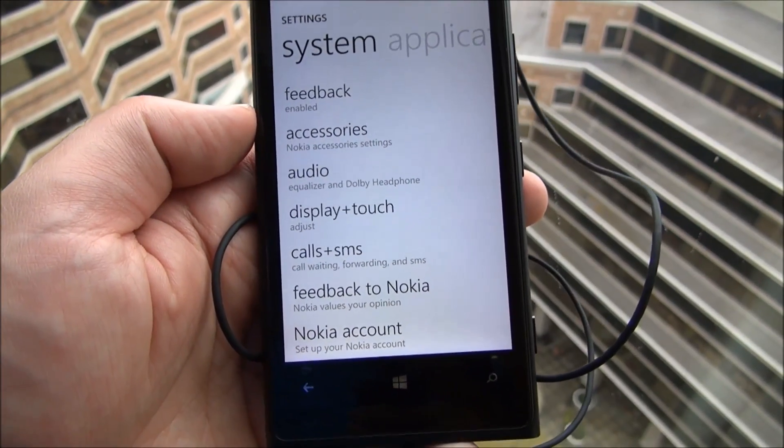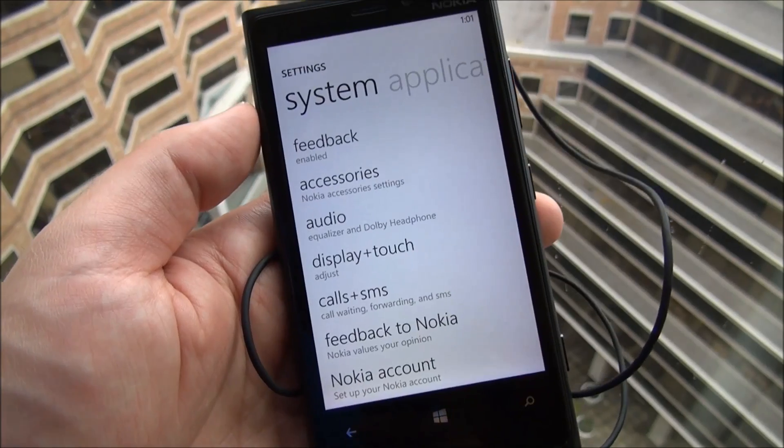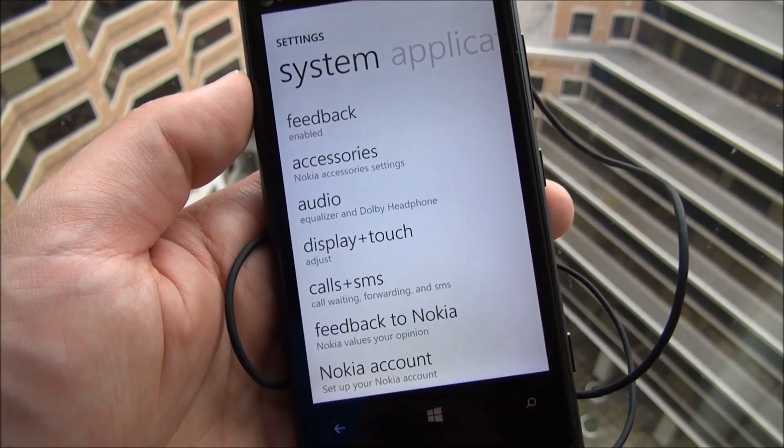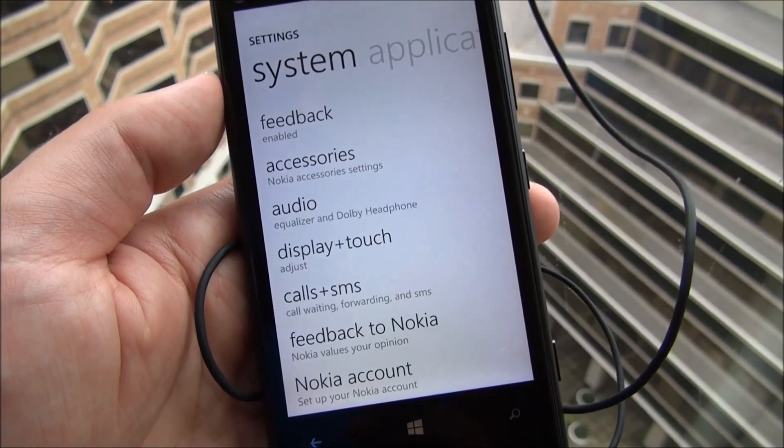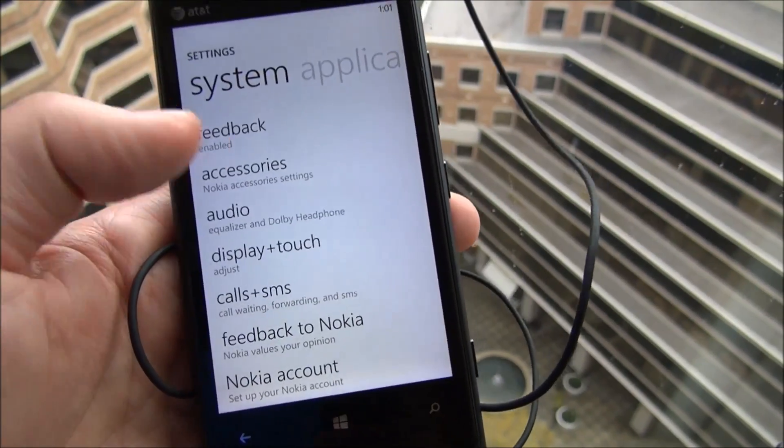Hi folks, Deanna Rubino of Windows Phone Central here with the Nokia Lumia 920. I just want to give you a quick look at some of the customizations that Nokia have done on the system settings screen. There's just a few of them, but let's check them out.